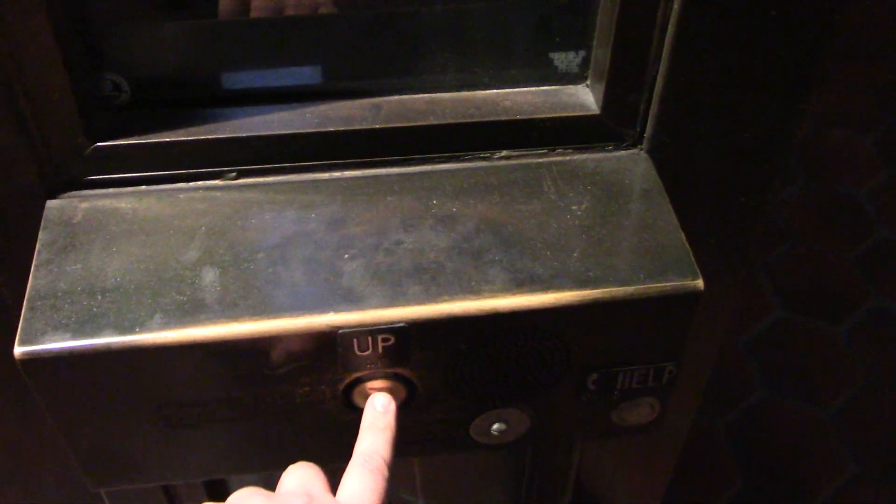This is the original elevator here at the Mt. Vernon Square WMATA station, with the vandal-resistant US buttons.